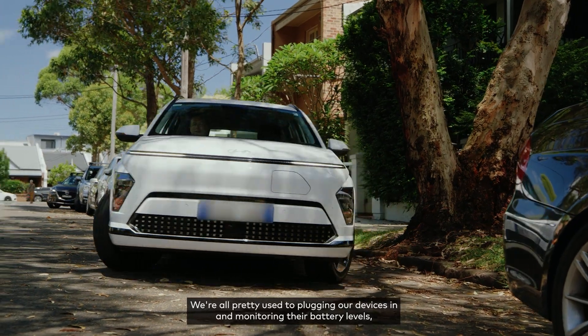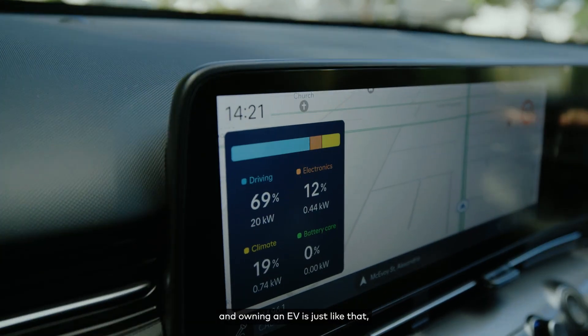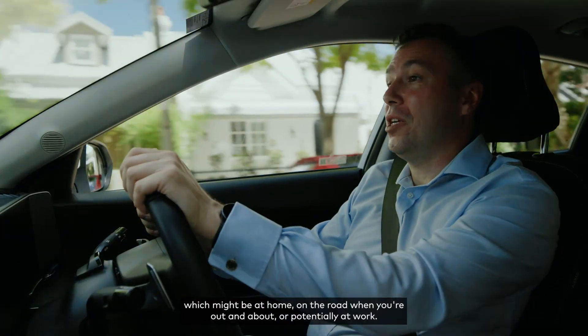We're all pretty used to plugging our devices in and monitoring their battery levels, and owning an EV is just like that because you'll charge it wherever it's convenient to you — which might be at home, on the road, when you're out and about, or potentially at work.